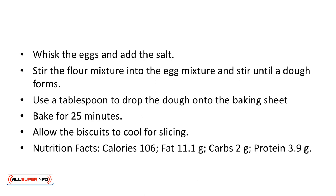Nutrition facts: calories 106, fat 11.1 grams, carbs 2 grams, protein 3.9 grams.